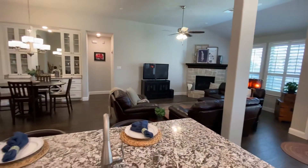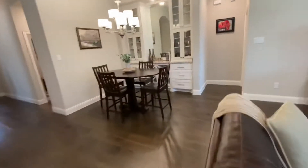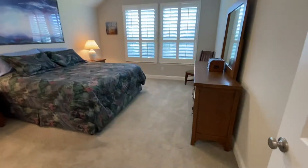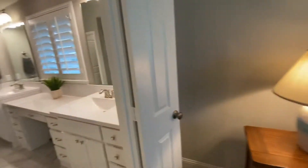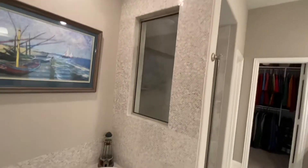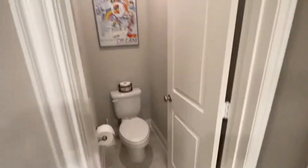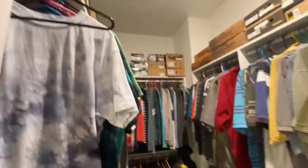Nice family room. We'll walk back here to the master — good-sized master with plantation shutters. Very pretty bathroom with some nice accent tile and surround. Nice walk-in shower and a water closet. And then a pretty good-sized closet for the master.